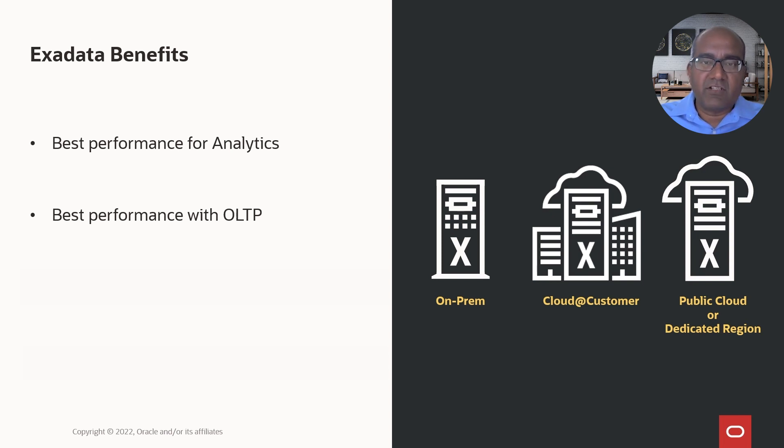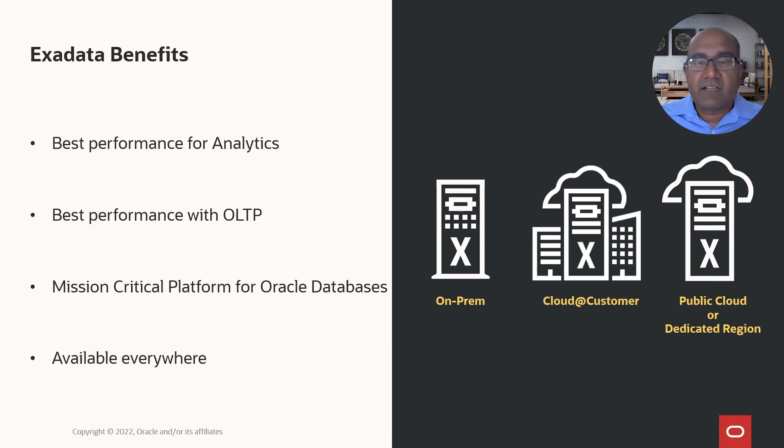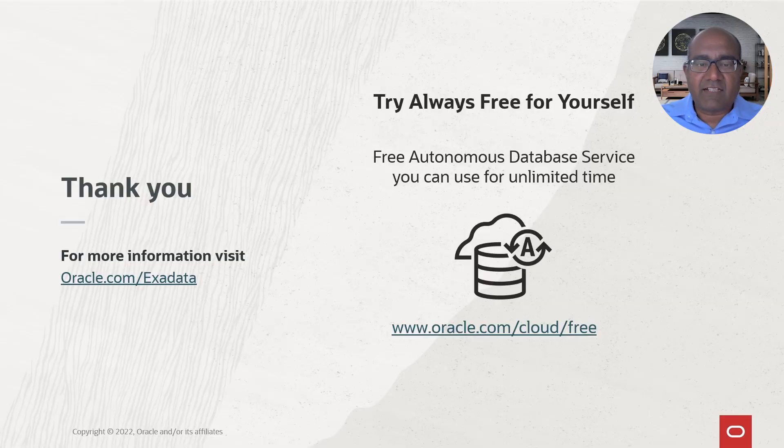These unique technologies are what make Exadata stand out. Exadata is the mission-critical database platform, available on-premises, cloud-to-customer, public cloud, and in a dedicated region of your own. For more information, visit oracle.com/exadata. Try out the autonomous database service powered by Exadata free for an unlimited time — you'll love the performance benefits that you see.